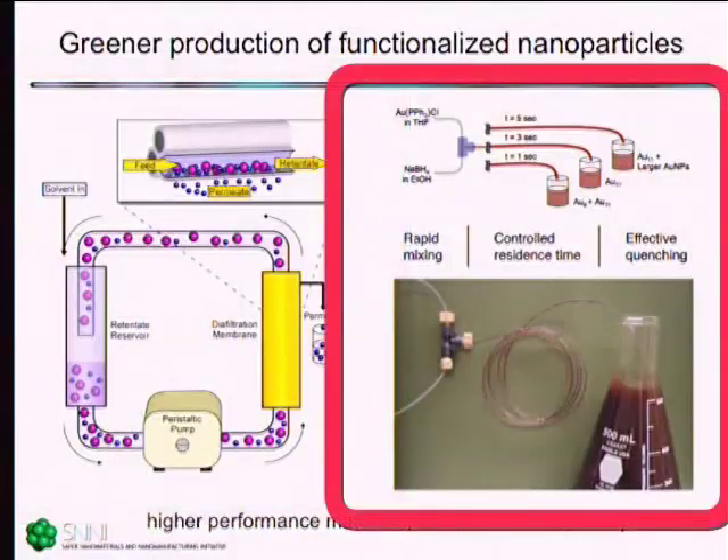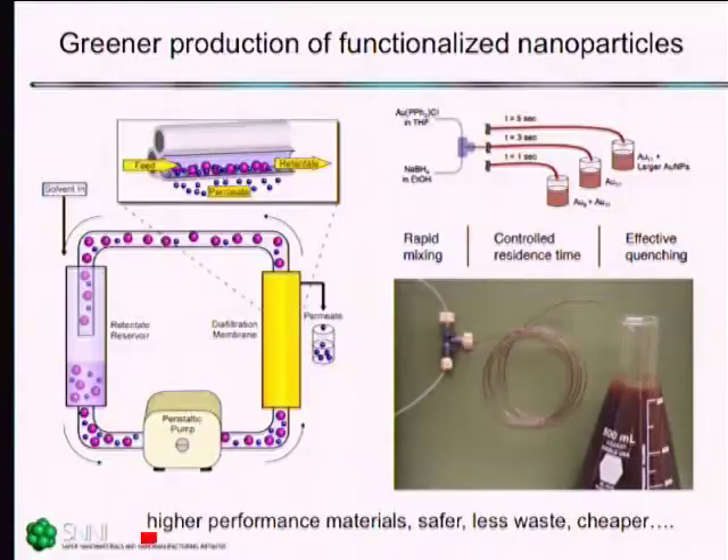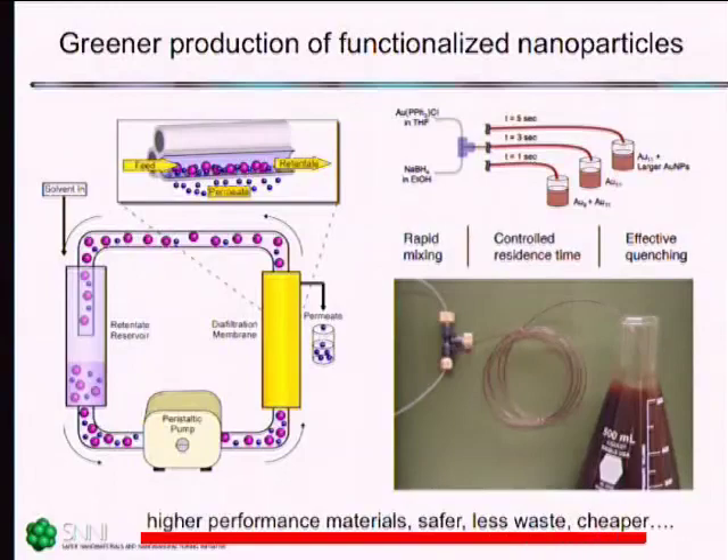We've also been exploring the use of very simple micro-reactors, where you can mix very rapidly and then have material react as it goes through a capillary tube and collect the material at the end. You can get incredibly high-performance syntheses in these small-channel reactors that you can't really get in batch reactions. Bottom line: high-performance materials that are more pure and more well-defined, safer procedures, less waste, and cheaper.